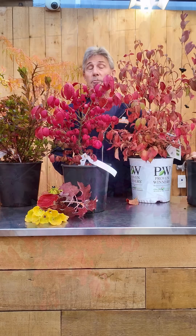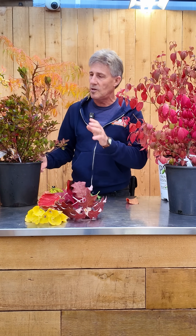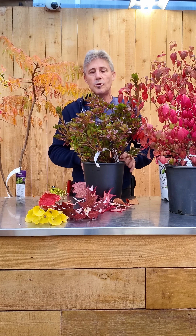Now if you're feeling a little bit sad that all that color just drops to the ground and you don't have anything else for the rest of winter, well there are some evergreen shrubs that color up in the cold too.